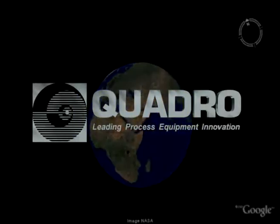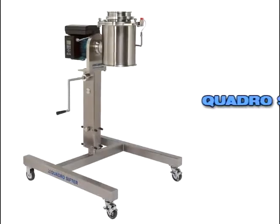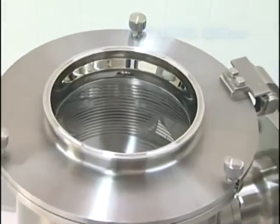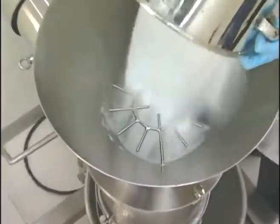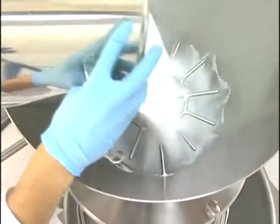Quadro is pleased to introduce another innovative process technology, the Quadro Sifter. The Quadro Sifter is the cutting edge in high capacity, safety, screening, and de-lumping technology. The Quadro Sifter effectively segregates, retains, and allows for easy removal of impurities and other foreign materials through its positive 360 degree discharge.